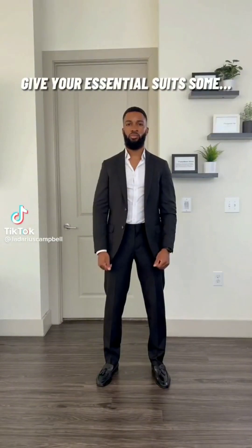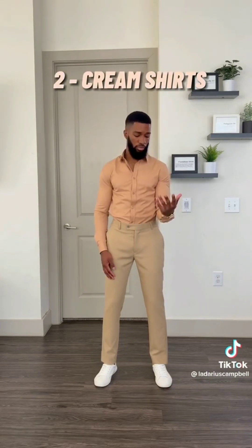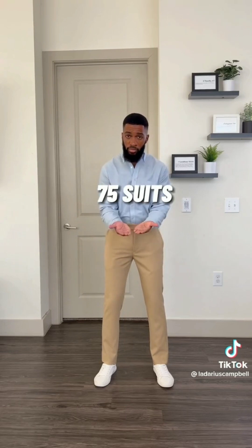Every man has to own a black suit. After you get a black suit, there are five suits you need to get: black, navy, gray, brown, and tan. You get those five suits and get yourself two white shirts, two cream-colored shirts, and two powder blue shirts. You can make 75 outfit combinations with those combinations because every last one of those pants goes with every last one of those jackets. You cannot mess up. The beige pants will go with the gray jacket. The gray jacket goes with the brown pants. The black pants go with everything.